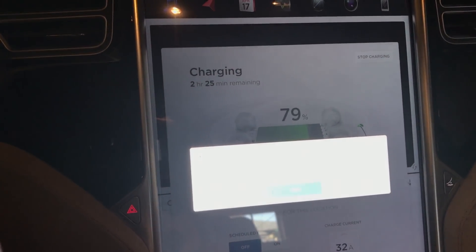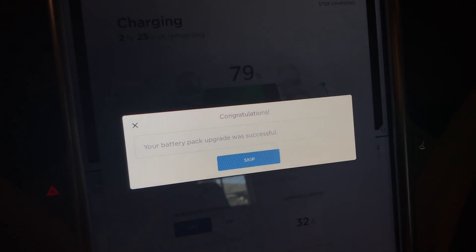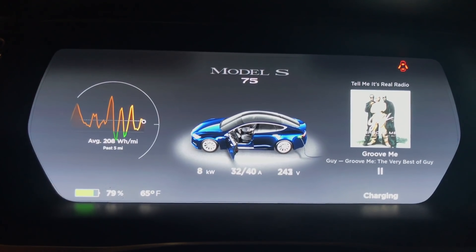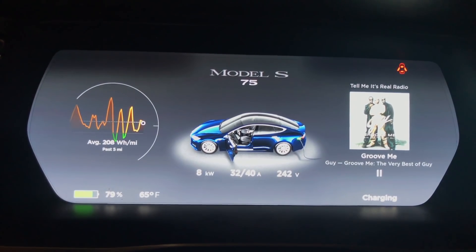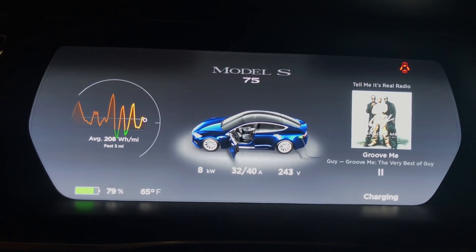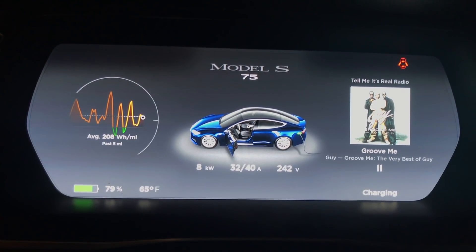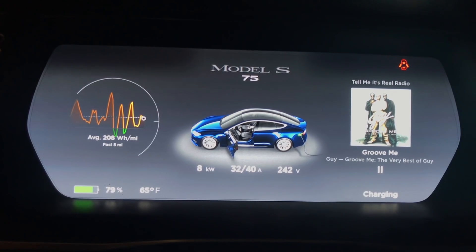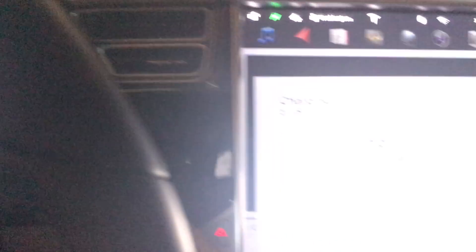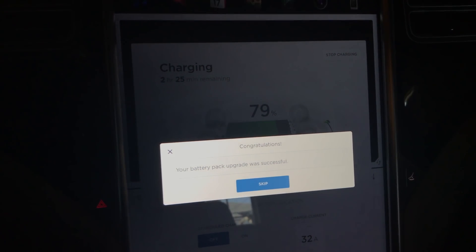Congratulations — the battery pack upgrade has been successful. The car is now charging and the instrument cluster says Model S 75 instead of 60. They mentioned I can take the car to a Tesla service center to get it rebadged to a 75, which I may do eventually. My car is now officially a 75 — quite the price change: it should have been $9,000 plus tax, and now it's $2,000 plus tax.